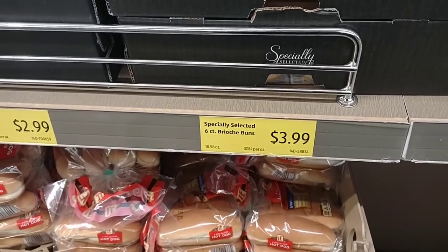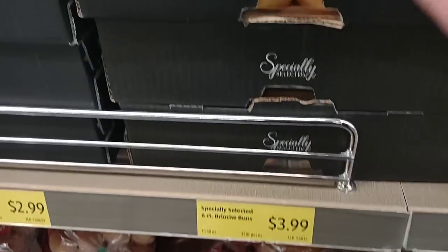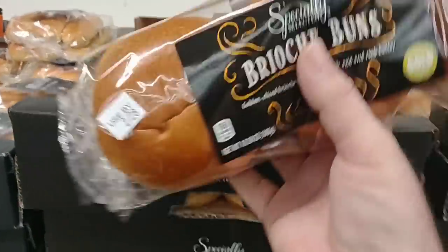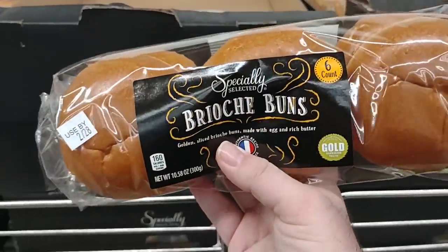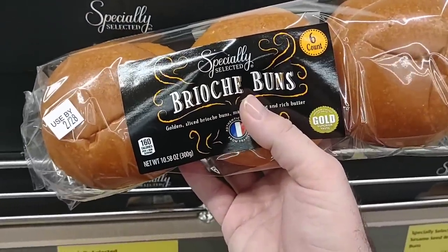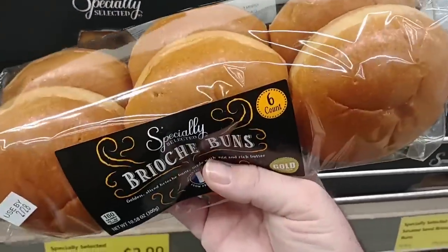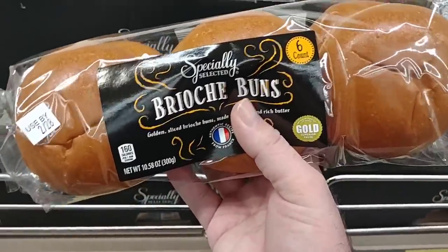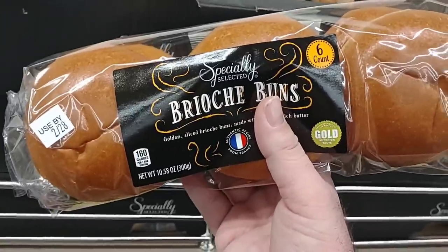Jessica is making hamburgers tonight and yes, $3.99 for these brioche buns is a little pricey, but I will say these are some of the best hamburger buns you can buy. You get six of them for $3.99. Four of similar ones at Kroger are $4.99, so there's a little bit of a better deal here, and they are absolutely delicious.